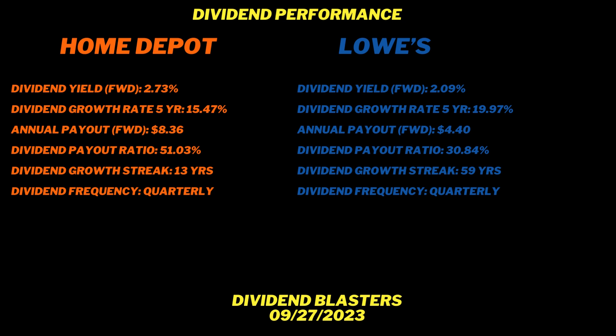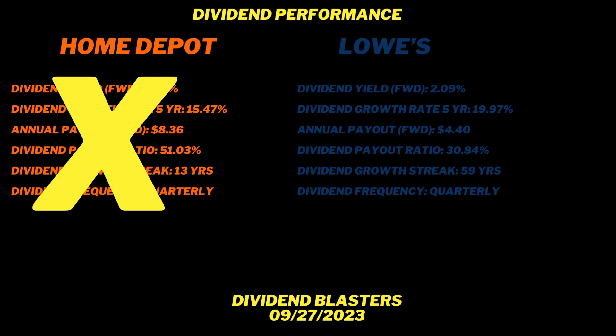The dividend payout ratio is a safety metric — I like to see something less than 60%. Lowe's is about 31%, which I think is safer. Home Depot's is 51% — both are safe. For dividend growth streak, it's Lowe's at 59 consecutive years of increases — they're a dividend king. Home Depot has 13 years, and as a younger company, they haven't even been around 59 years. Both pay quarterly dividends. Overall for dividend performance, I'm giving it to Lowe's.